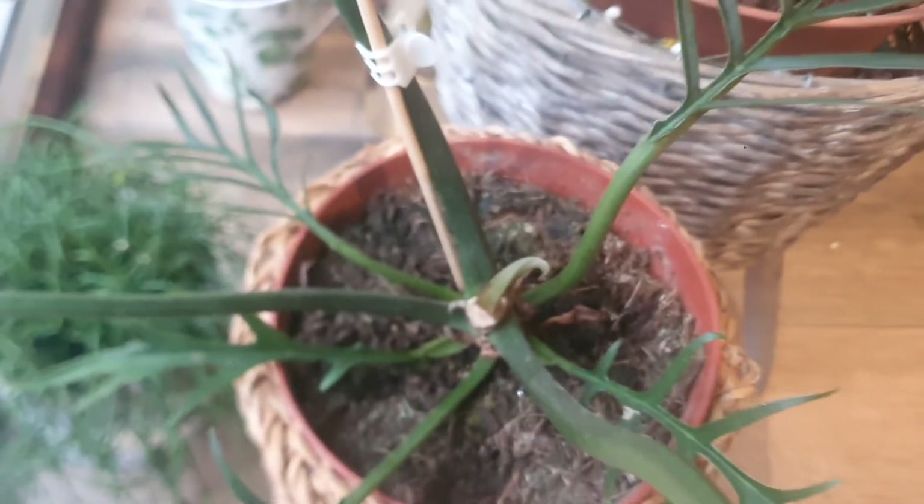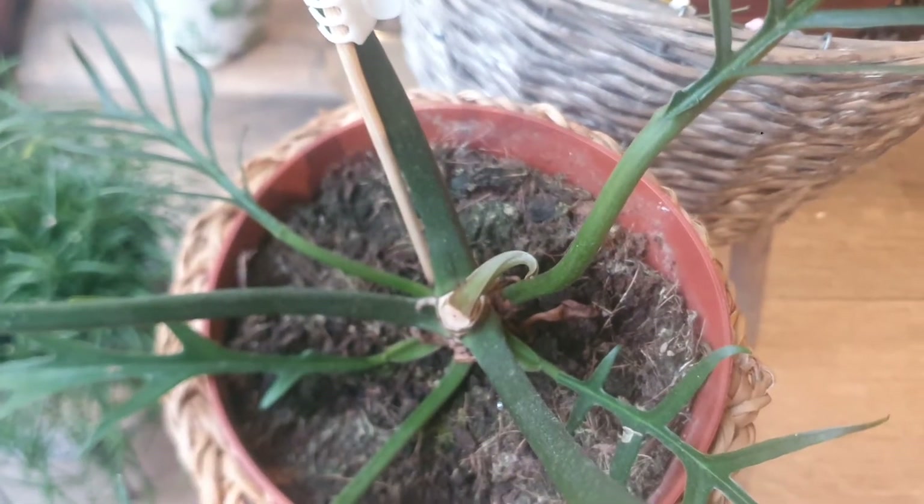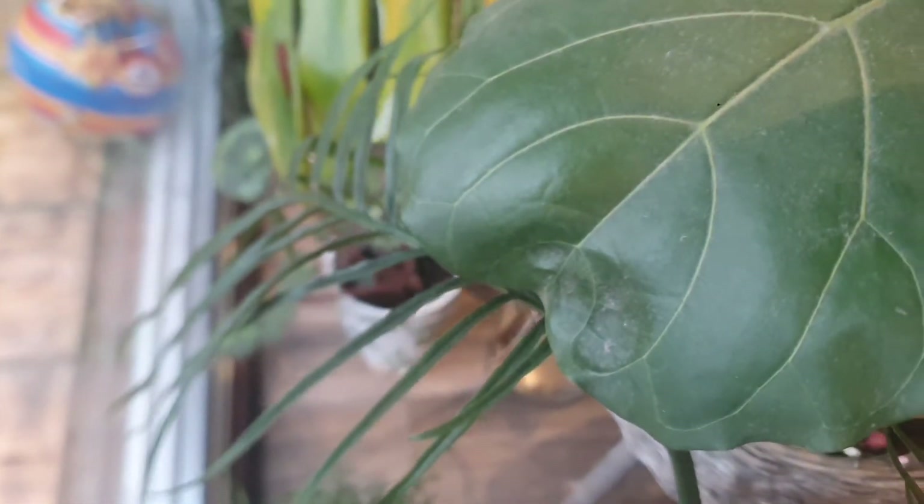The next one is a very unusual houseplant — this is my Philodendron Tortum. I'm really happy because I can see new growth. I love this houseplant and I'm really happy to have it in my care.